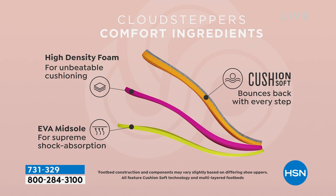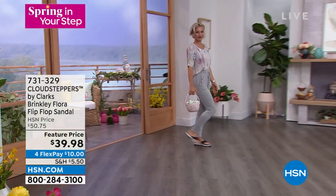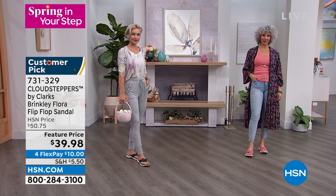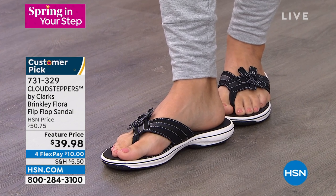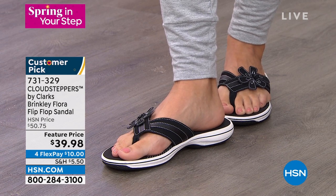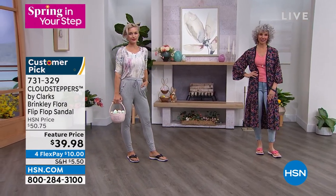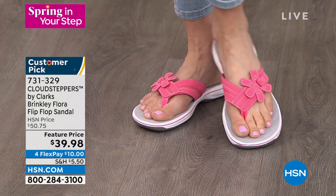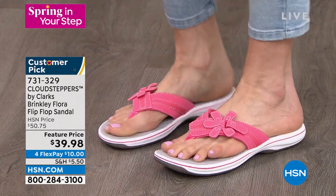Clarks is number one for flip-flops, and this design allows you to really adjust for yourself with the hook-and-loop hidden inside the cute petal. Another great feature: the inside lining is neoprene — like a wetsuit — so the bottom can get wet if needed, and it's moisture-wicking. Every area is covered. Even the grosgrain toe post is soft like a ribbon, so it doesn't rub between your toes.